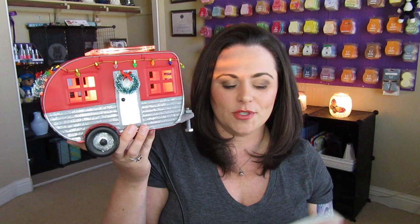That is the scent and warmer of the month for November. Thank you guys so much for watching. If you're new, please subscribe. Otherwise, I'll see you in my next video. Bye guys.